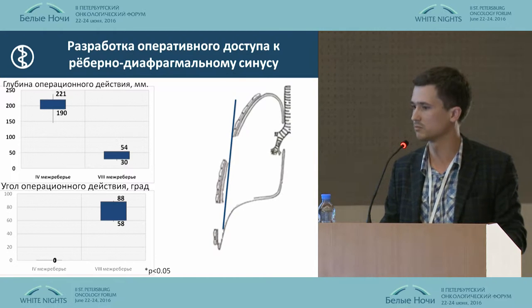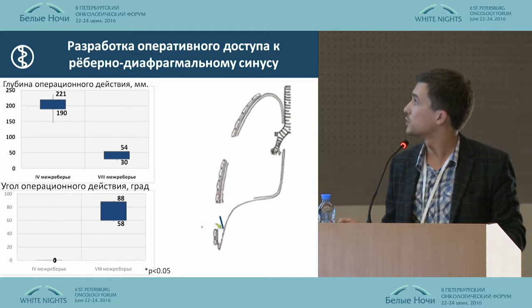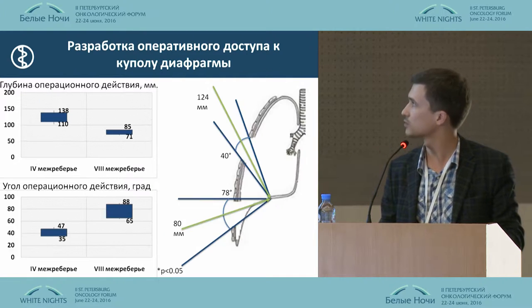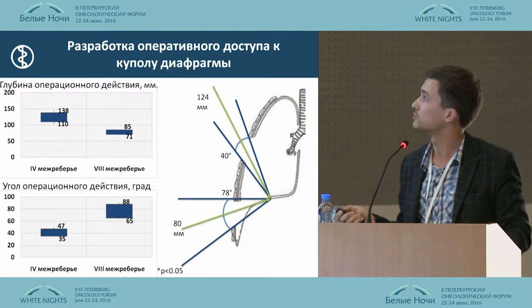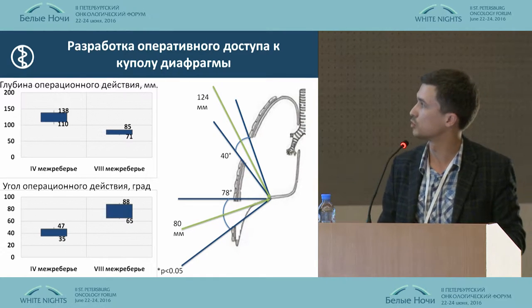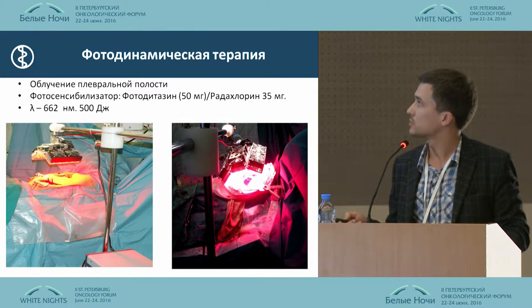The depth here was 211 millimeters, and it was impossible to mobilize the whole pleura. However, with access from the eighth gap between the ribs, we could find a better approach. The depth becomes lower, and the access is much more satisfactory, both tangentially and in depth.